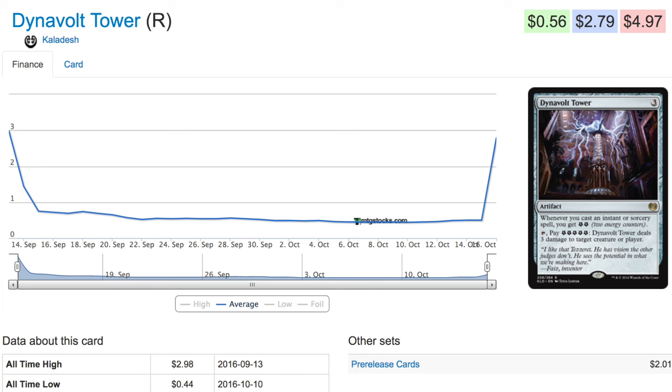This card has gone way up in price and it is very good in a control deck because it allows you to win the game. It does provide you removal, but at the end stage of the game you're actually shooting your opponent with it — you're lightning bolting your opponent.